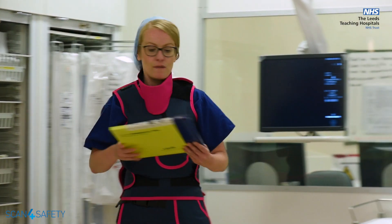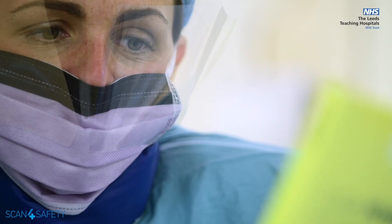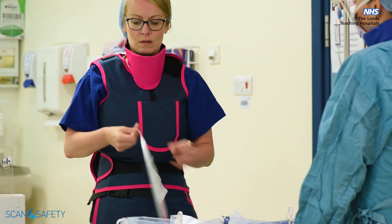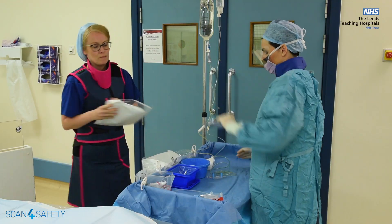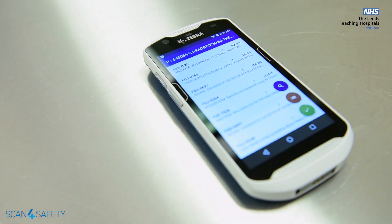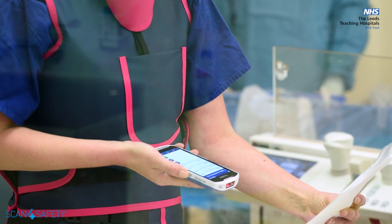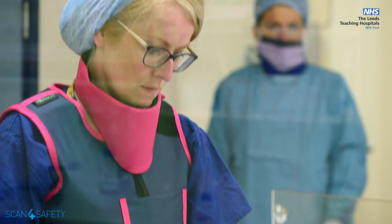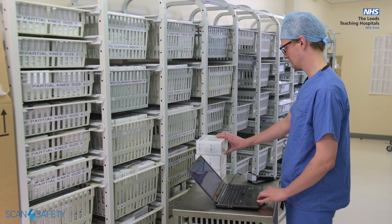For all of our surgeons, interventional cardiologists and radiologists, we need to ensure that they have the correct consumables available at any one time. But that does not mean duplicated stocks and some of that stock going out of date because of non-use. Using Scan for Safety barcode technology, we can ensure that they have the correct stock, that we maintain that stock within date at all times, and we can control stock across multiple different locations across the trust.